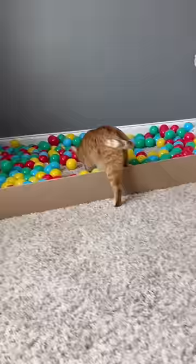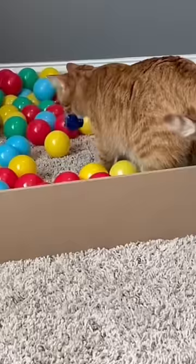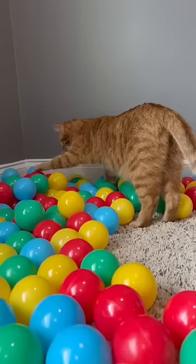I threw a toy in there and he actually went right in. Then I threw a treat in, which he really ran in for, and he even played in it a little bit, trying to find the treat — which was really cute. In the little area he had made for himself, he actually laid down. So now Kurt actually likes his ball pit.